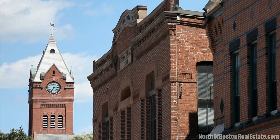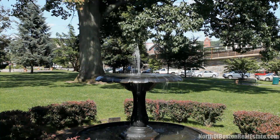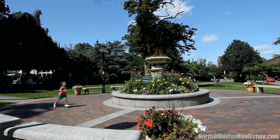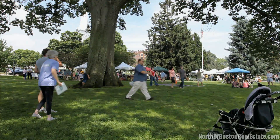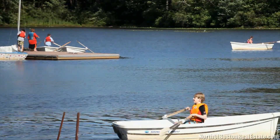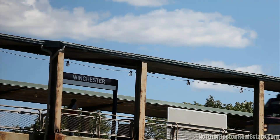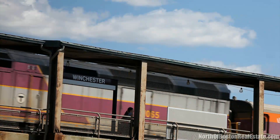With a beautiful town center with great local shops and restaurants, Winchester embodies all of the wonderful things New England has to offer. If nature's your thing, Winchester offers plenty of hiking, biking, and boating opportunities for kids and adults alike. And of course, easy access to Boston via commuter rail.